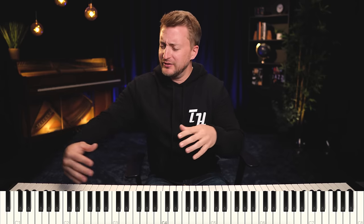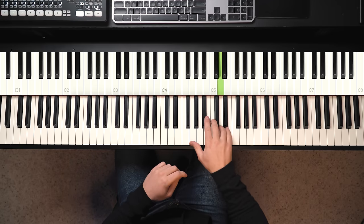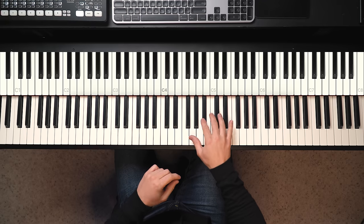That's such a beautiful C minor 9, right? We have a C minor chord with the flat 7 — C minor 7 — and we add the 9th. And then we just have a beautiful pad holding that chord out.